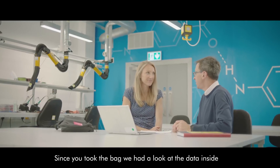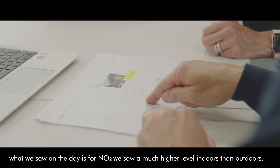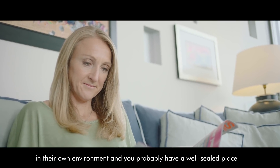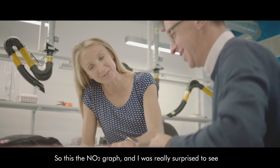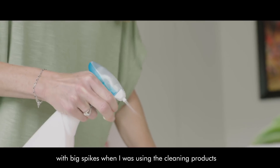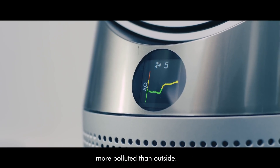Since Paula took the bag, we looked at the data to interpret what was captured during the day. What we saw for NO2 was much higher levels indoors than outdoors — probably because some NO2 sources are generated inside and the space is well sealed so it stays inside. The NO2 graph showed a big spike when using cleaning products and when cooking. So different things we do in the house are actually making it more polluted than outside.